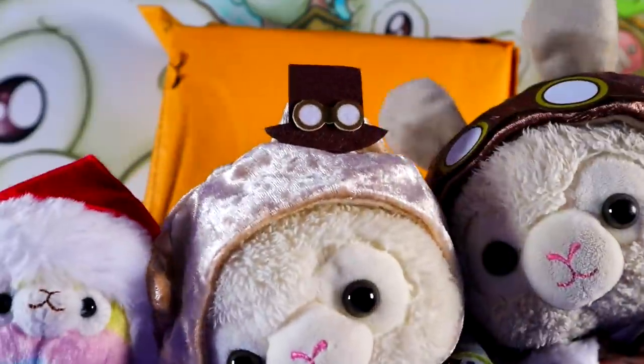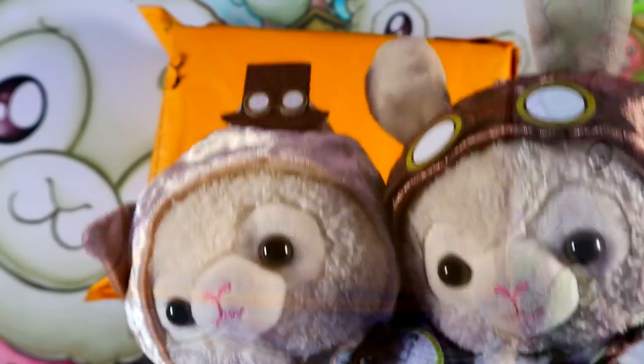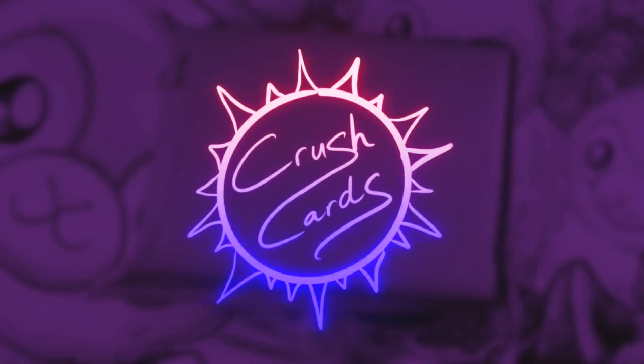What's in the package? It's a mystery. And we're Crush Cards. Hi team. Happy Thursday.